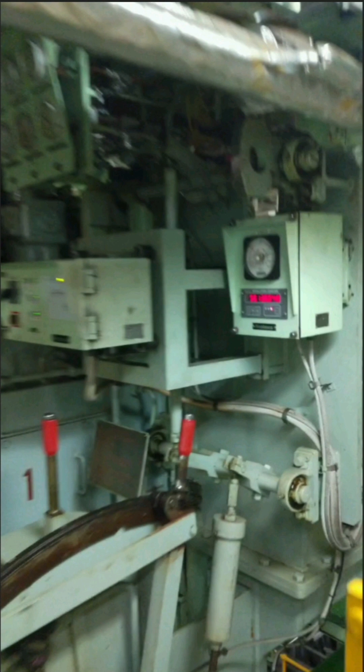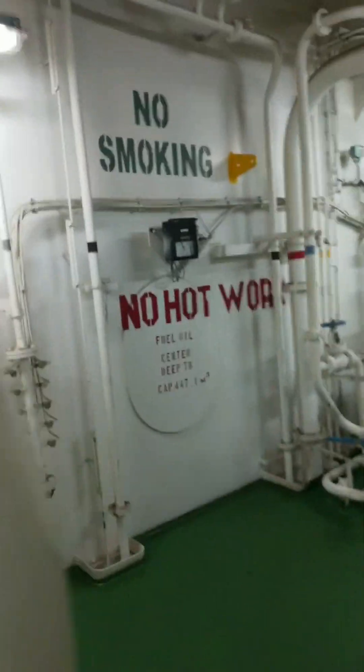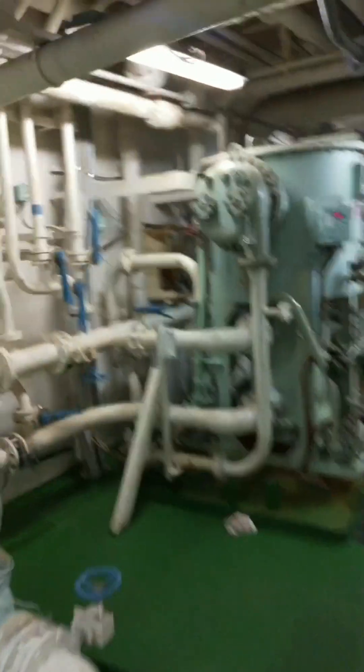You can see the fuel pump base of each unit here — check for leakages in this area. This is the main air compressor, and those are the BWTS. Here is the main air bottle. This is the preheater, and these are the jacket cooling water pumps.